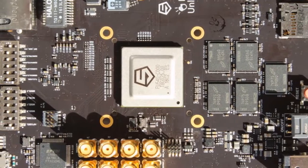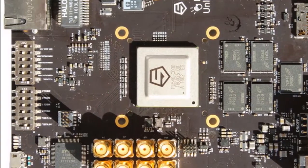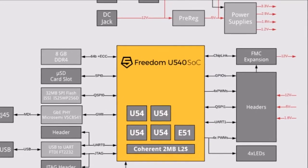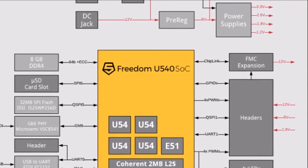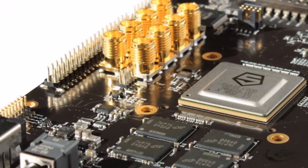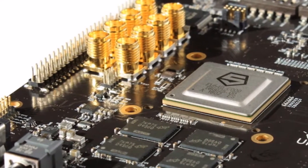The board features 4x U54 RV64GC application cores with SV39 virtual memory support.